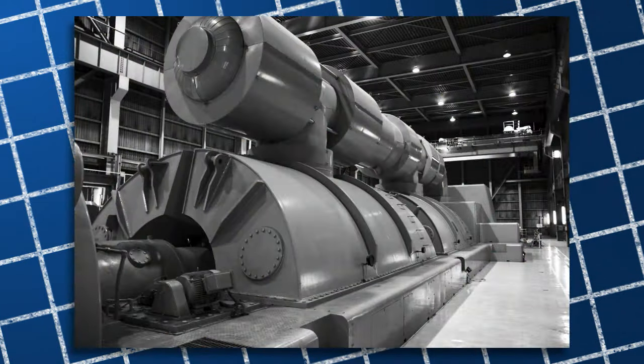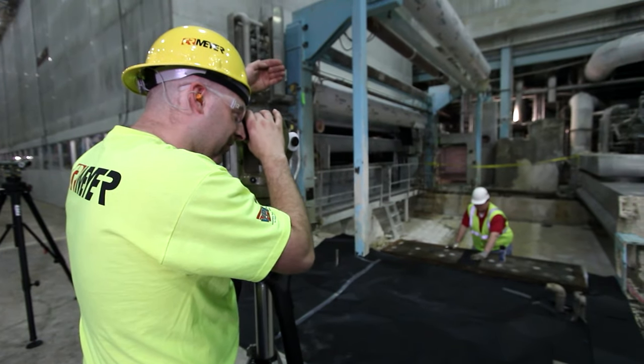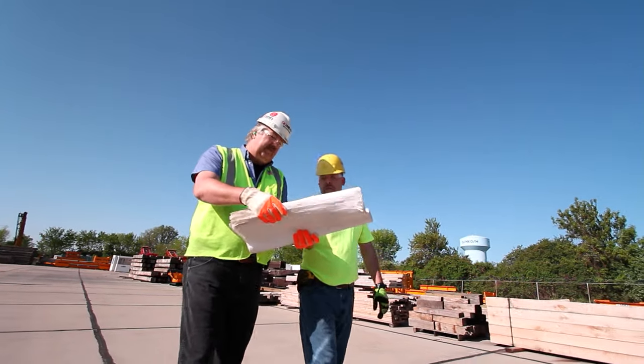Any industry that has pumps, conveyors, turbines, or extruders needs a millwright to install, level, maintain, and troubleshoot the equipment that keeps production running.